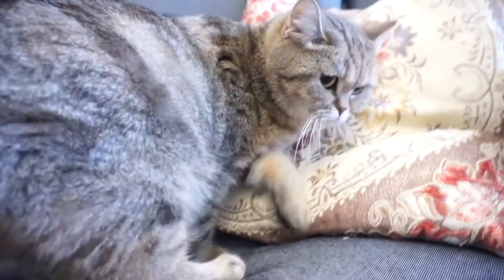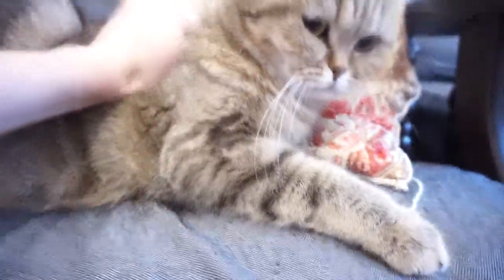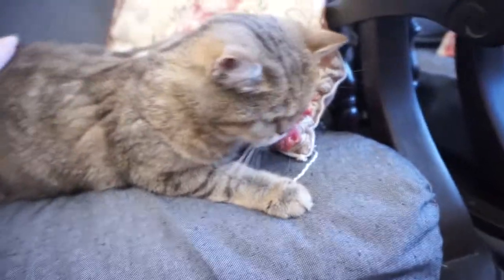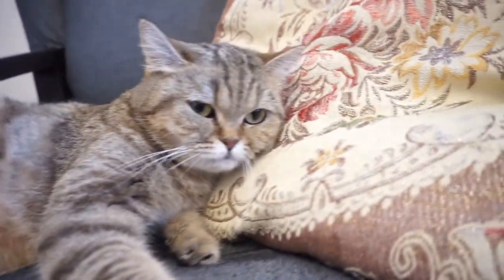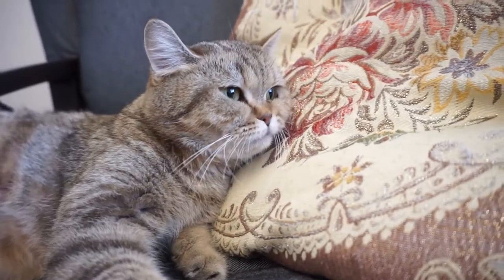Usually such scars appear after injections due to necrosis caused by a reaction to a medicine or a syringe needle injected too close to the top layer of skin. In addition to that, hair near the scar loses its color and becomes white. The picture is not pretty, eh?